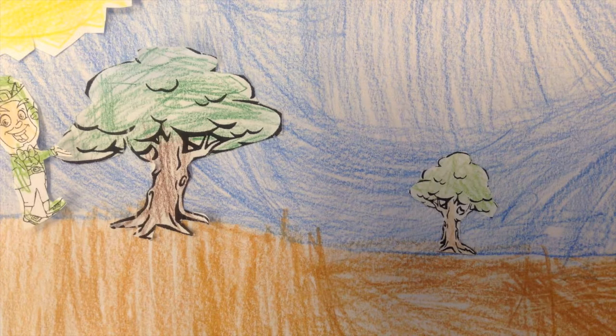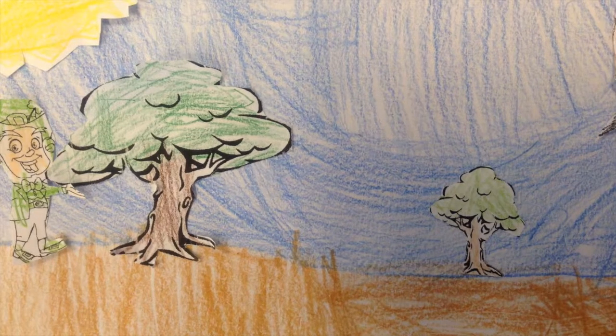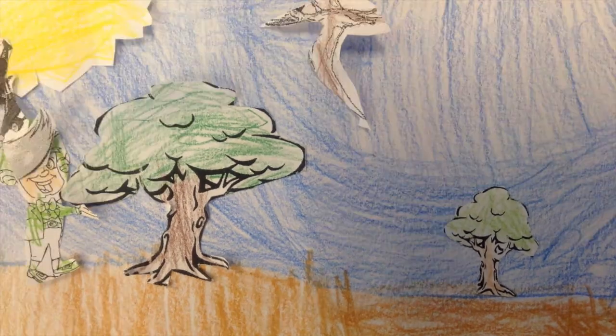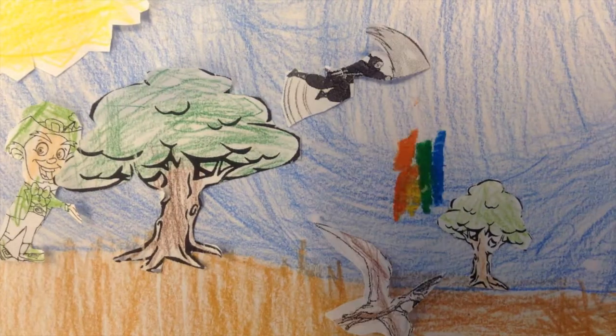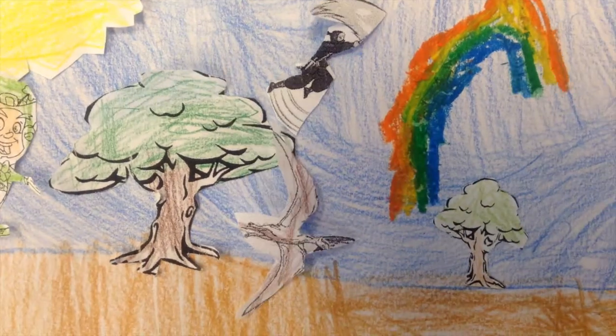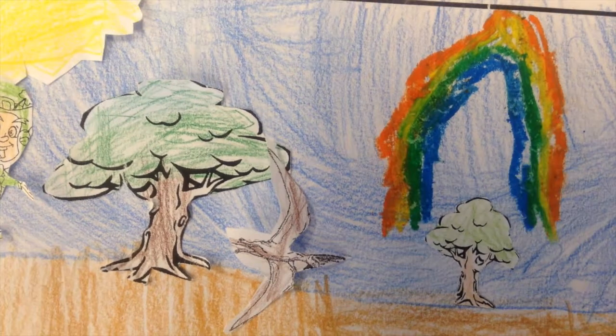First, a leprechaun runs into the woods. Next, he hides the gold. Then a dinosaur and a ninja walk in. Last, a ninja slices the dinosaur open, and the rainbow appears.